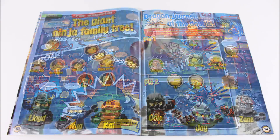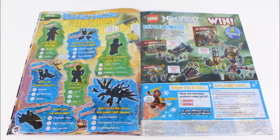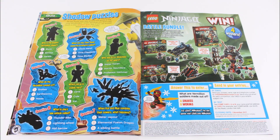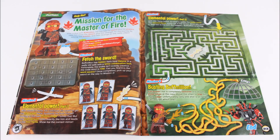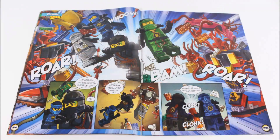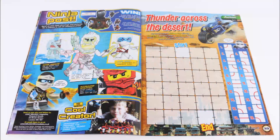Looking further in is the useful Ninja Family Tree, shadow puzzles, and the competition where four lucky readers can win the Samurai VXL, Vermillion Invader, and Dawn of Iron Doom, which is a good haul. Then there's lots more puzzles and mazes to complete, the second part of the comic, and Assemble Your Team big game, and at the back are the cool sent-in pictures with a Thunder Across the Desert game.